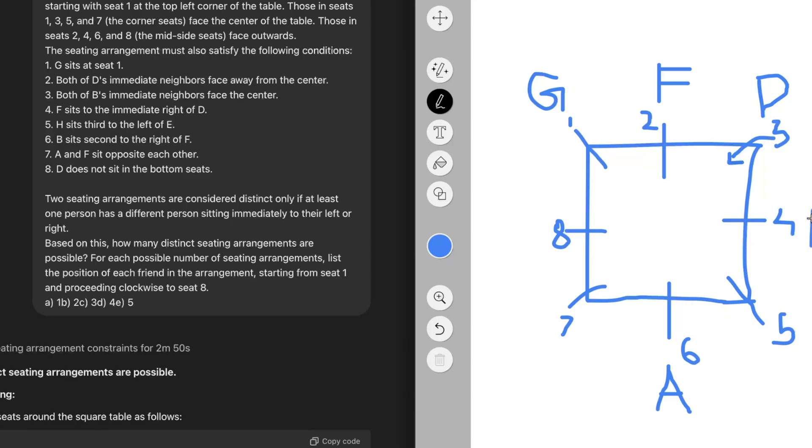Point six says B sits second to the right of F. Second to the right of F would be seat four, so we place B at seat four. Now let's get to the hard part: placing C, H, and E. Nowhere in the conditions do we see a seating arrangement condition for C, but we have a condition that H sits third to the left of E.